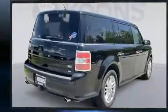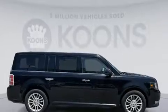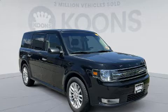Top features include heated front seats, a rear window wiper, adjustable headrests in all seating positions, a power seat, a trip computer, front and rear air conditioning, and remote keyless entry.